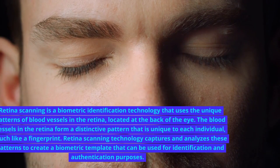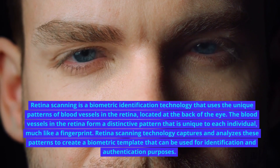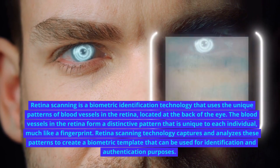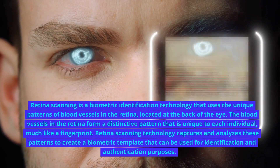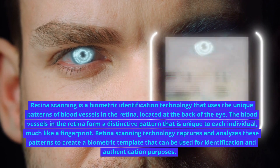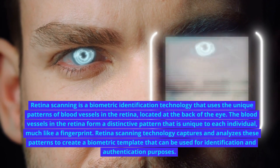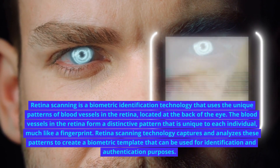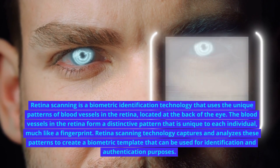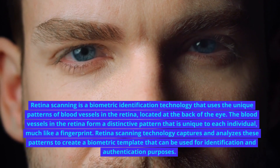What is retina scanning? Retina scanning is a biometric identification technology that uses the unique patterns of blood vessels in the retina, located at the back of the eye. The blood vessel patterns in the retina form a distinctive pattern that is unique to each individual, much like a fingerprint. Retina scanning technology captures and analyzes these patterns to create a biometric template that can be used for identification and authentication purposes.